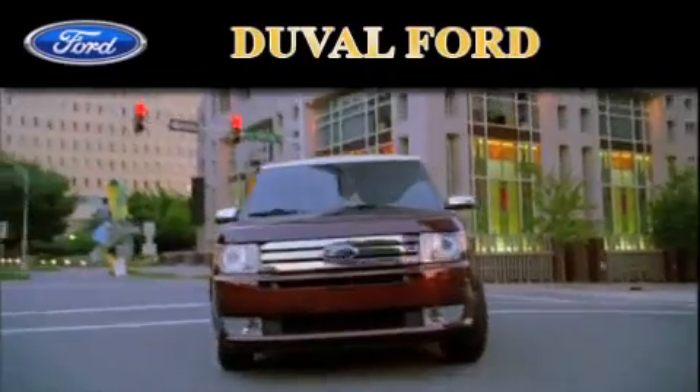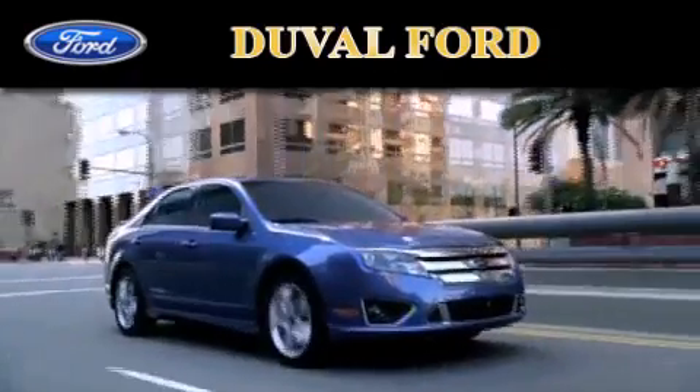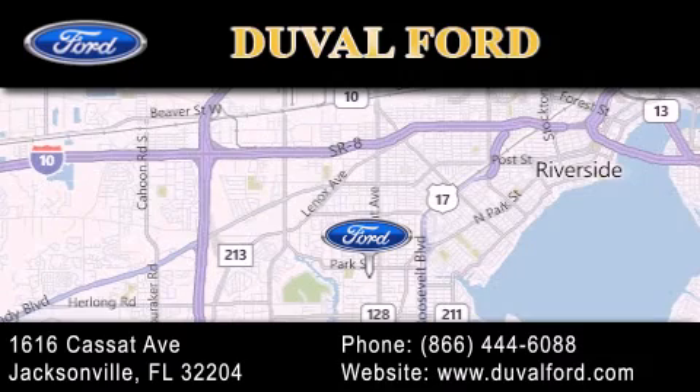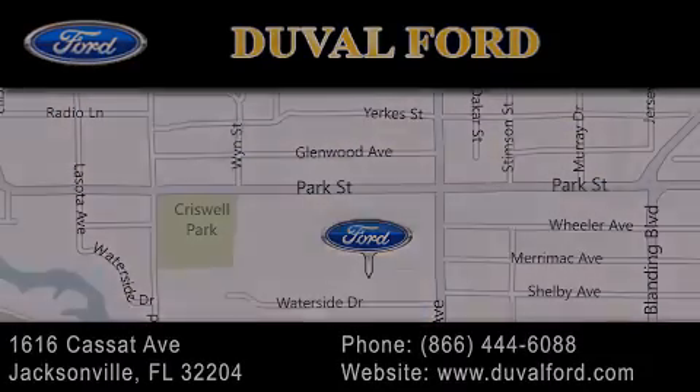Duval Ford is located at 1616 Cassett Avenue in Jacksonville. Our goal is to exceed all of your expectations to ensure that you'll return for future visits. I'll see you next week.